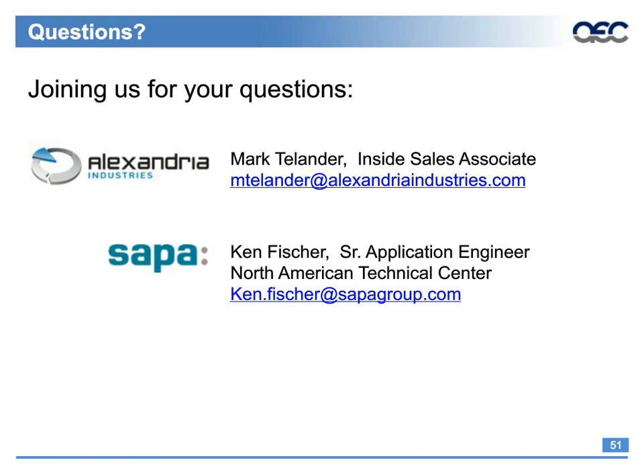The next question, open to either speaker: how does temper affect conductivity on 6101 — for example, T61 versus T64? Are the press practices the same with only differences in aging? Neither speaker has details off the top of their head on this one and would be happy to get back to the questioner with more information.